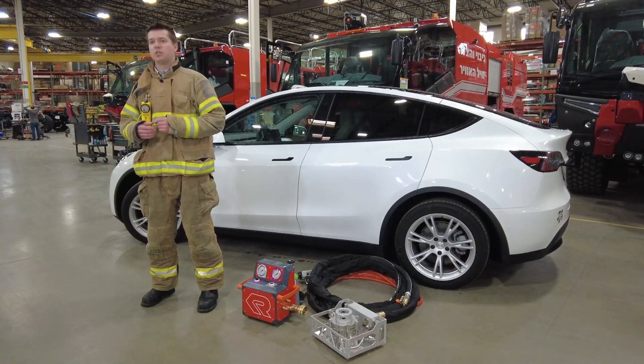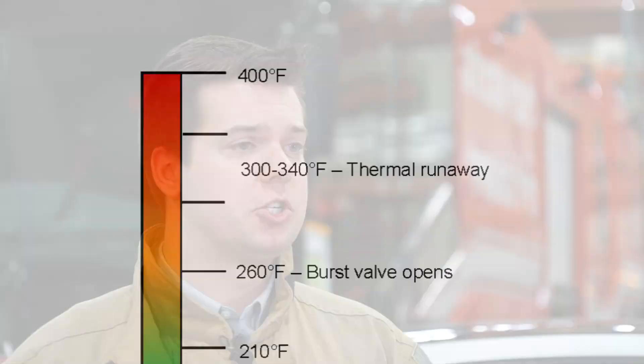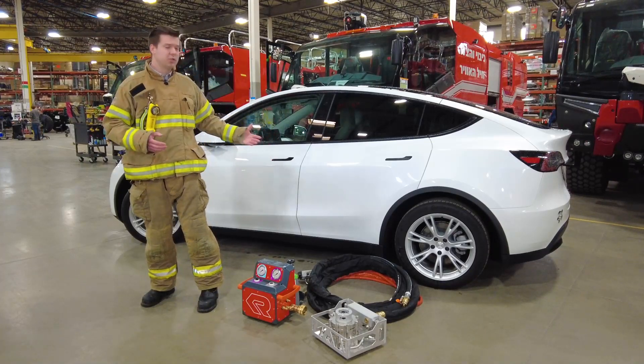When one individual cell is mechanically or thermally damaged, it begins an irreversible process of heating up. Once an individual cell reaches 300 degrees, the surrounding cells are then thermally damaged, beginning a thermal runaway event within the modules and eventually the pack.